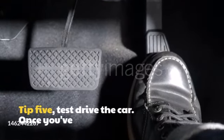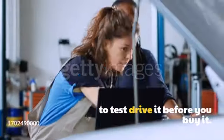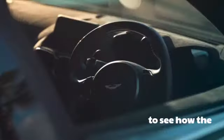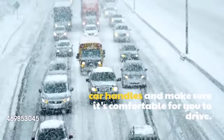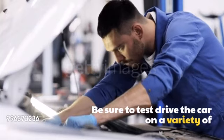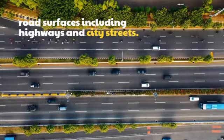Tip 5: Test drive the car. Once you've found a car you're interested in, it's important to test drive it before you buy it. This will give you a chance to see how the car handles and make sure it's comfortable for you to drive. Be sure to test drive the car on a variety of road surfaces, including highways and city streets.